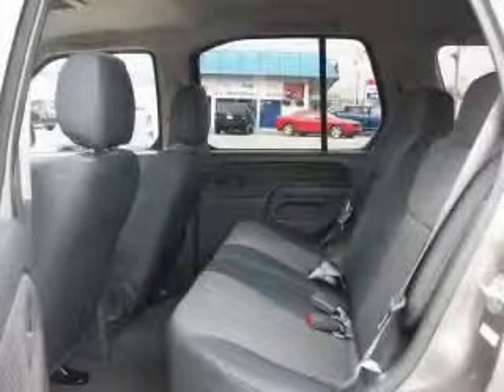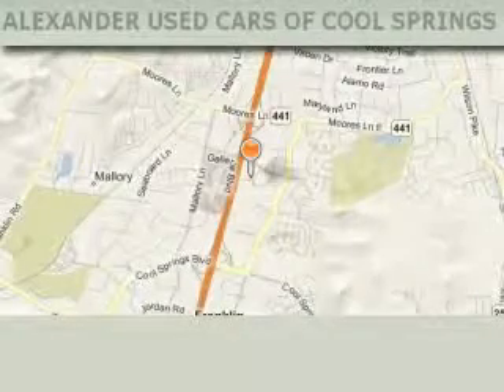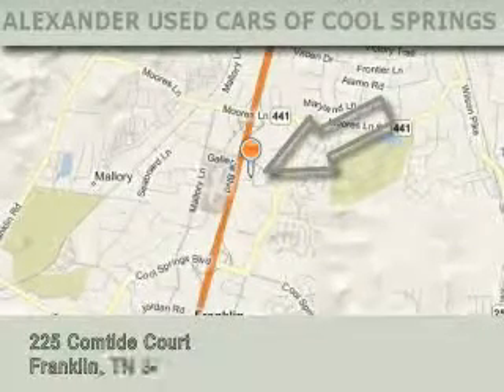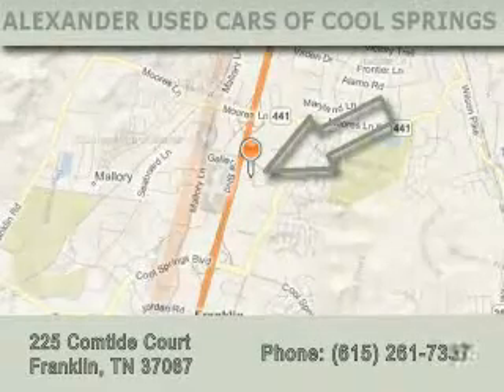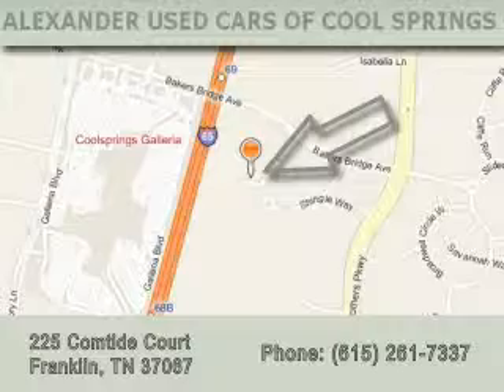Stop by today and test drive this SUV for yourself. Alexander Auto Mall Cool Springs is located at 225 Comtide Court in Franklin. Our goal is to exceed all of your expectations to ensure that you'll return for future visits.